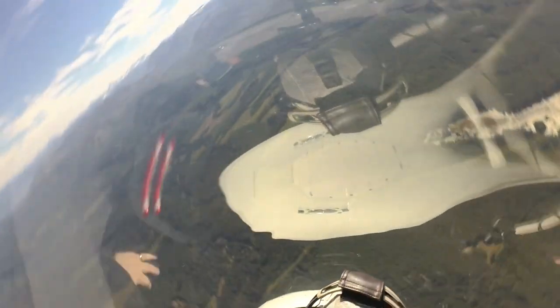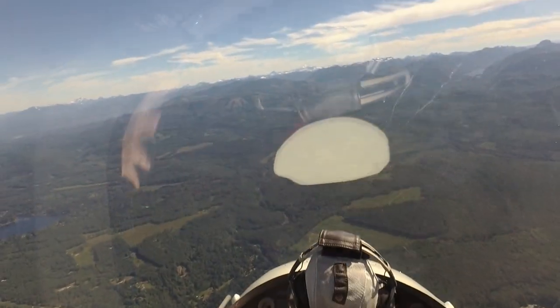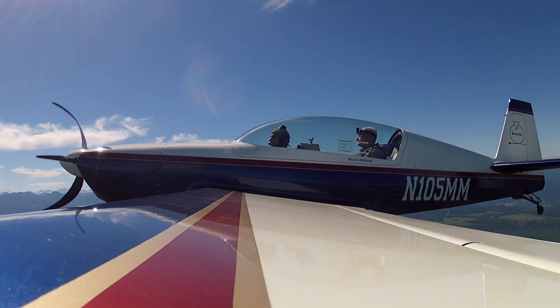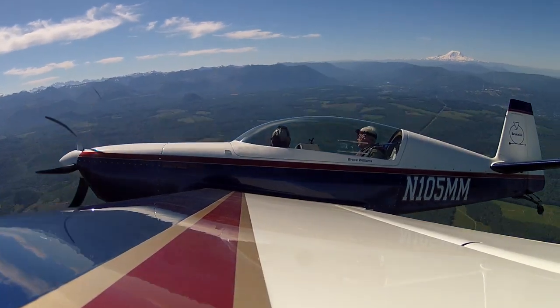...over we go. Now I'm upside down. I roll wings level, find the horizon, bring the nose back up to the horizon and add power. So that was a skidding stall into an incipient spin.